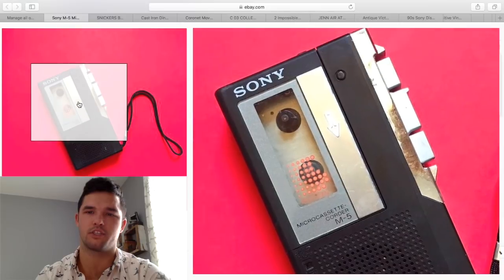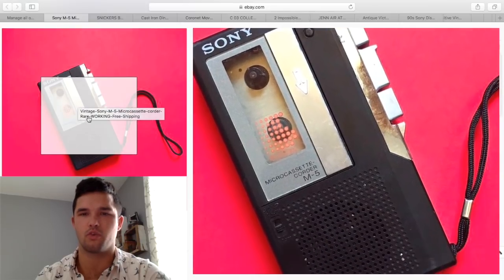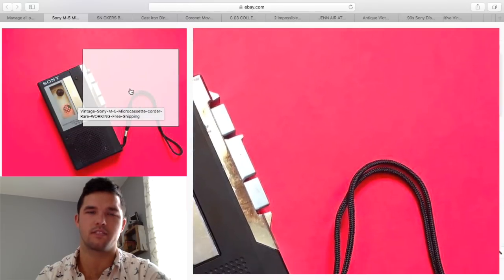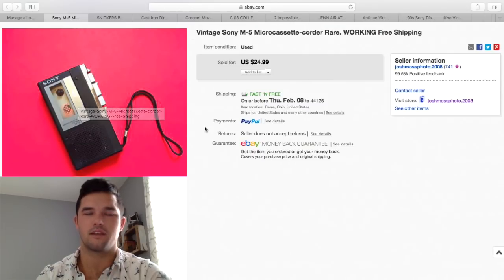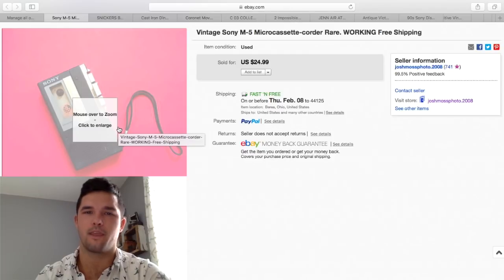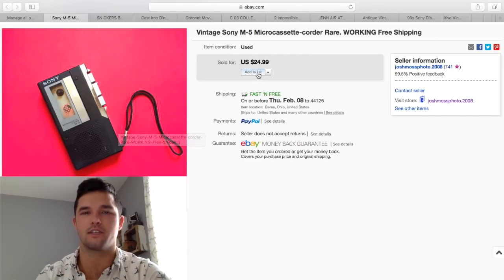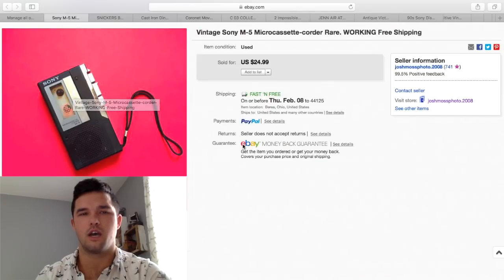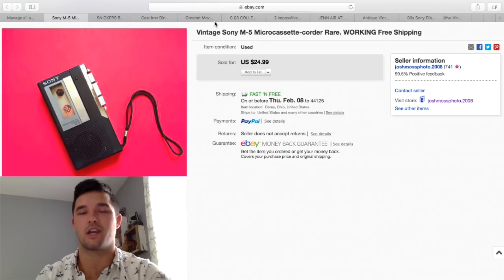Here's another vintage Sony — this one is much older. I tried a red background, did something a little different. It doesn't seem to affect sales much — I prefer white, it's easier to color correct and make look really nice. I ended up getting $25 for this, purchased at the flea market for a few bucks. Keep your eye out for Sony — keep your eye out for vintage electronics in general, and especially these micro-recorders.